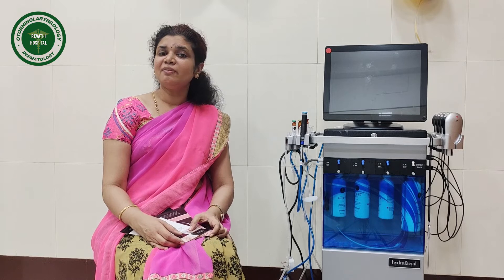In the latest model, we also have a treatment for hair fall. This is all about Hydrafacial that you wanted to know from a dermatologist. Thank you.